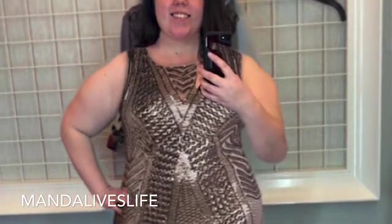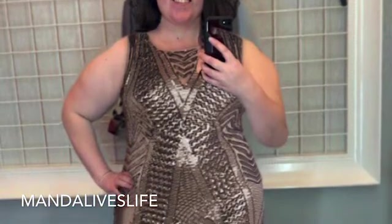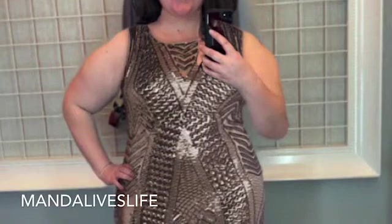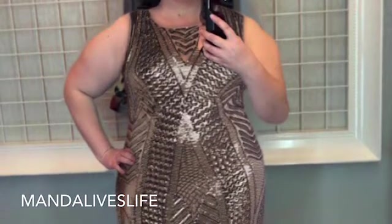Hi guys, it's Mandela's Life. I'm back making videos with the app called Forma, which superimposes outfits onto you and makes you look like you're trying on stuff. It's really cool — it's kind of like a paper doll situation where you take a picture of yourself and put clothes on yourself using this app. I love it.